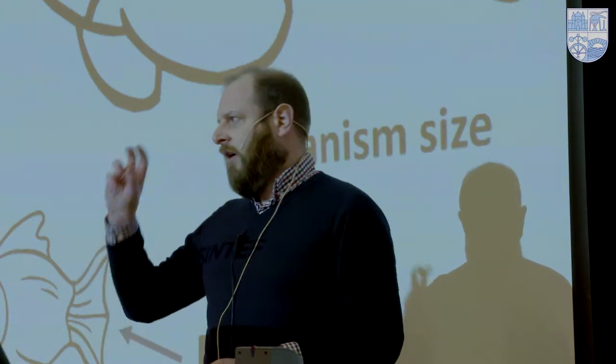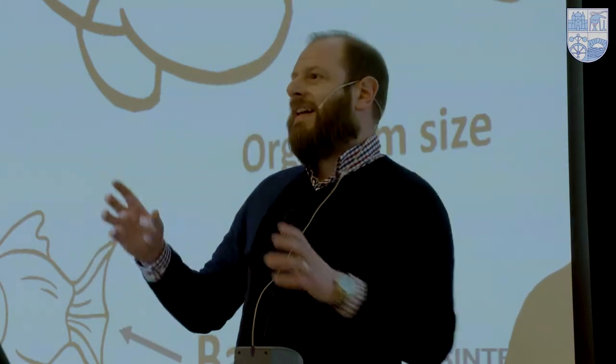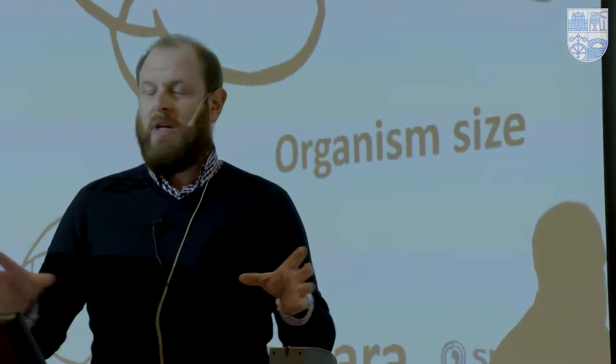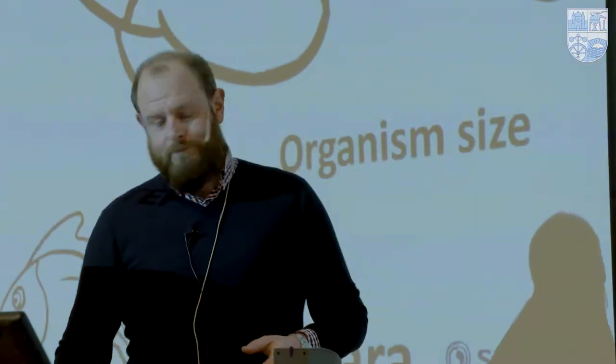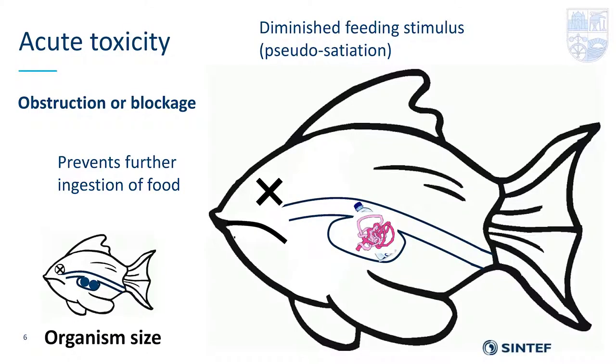Something we often forget is life stage. This was Brian when he was a baby — he wasn't eating plastic bottles or big fish; he was eating small things like zooplankton. Exposure varies over life stage and over time. The main focus now is about toxicity, so I'm going to go into toxicity rather than ingestion.